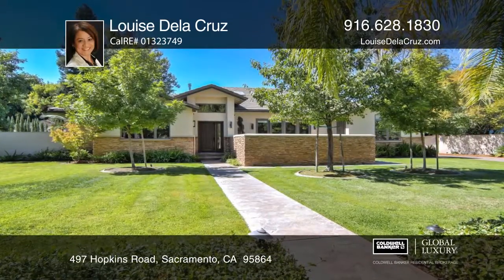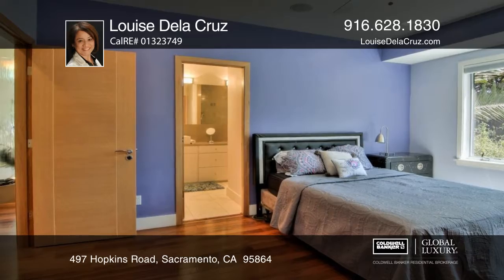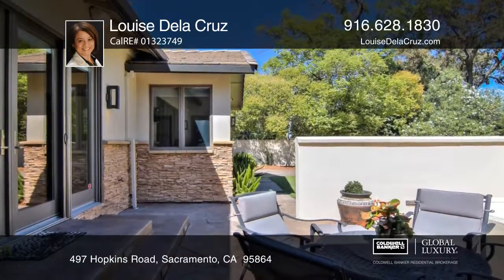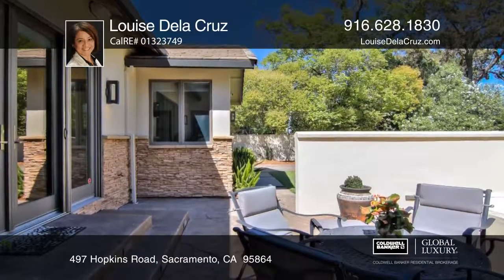Easy living is the main highlight of this contemporary custom home. Built in 2009, this single-story, four-bedroom, four-bath home is nestled in the neighborhood of Sierra Oaks.